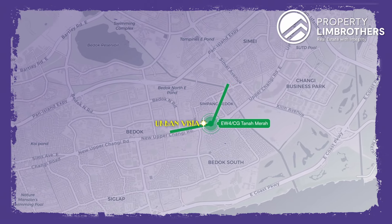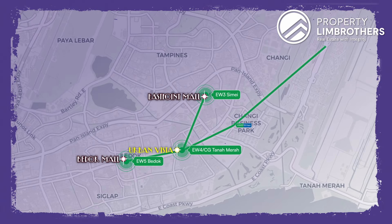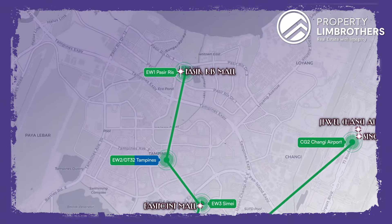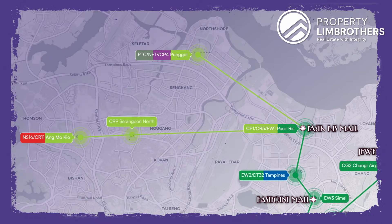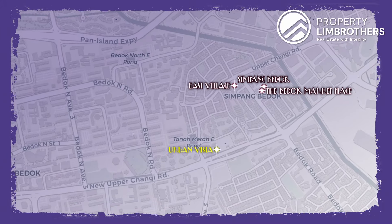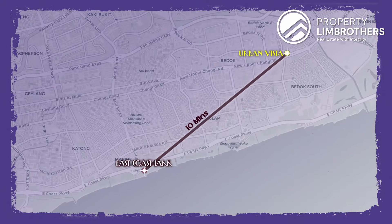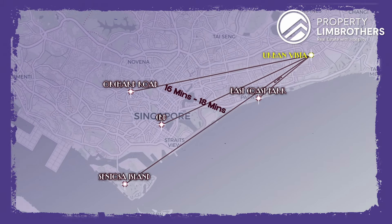In terms of MRT connectivity, we are one stop away from Bedok Mall and East Point Mall. In the opposite direction, two stops away from Changi Airport and Jewel Changi. We are also three stops away from Pasir Ris. There is an upcoming Cross Island Line that brings further connectivity to Pungol, Serangoon, and Ang Mo Kio. We are also within a 10 to 15 minutes walk from Simpang Bedok, Bedok Marketplace, and East Village. 58 Bedok Market has tons of HDB shophouses. Within a 10-minute drive, there is Katong and East Coast Park for recreation. To connect to CBD, Orchard, Sentosa, we are about 16 to 18 minutes drive away.